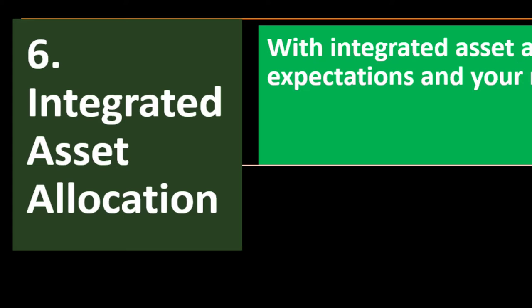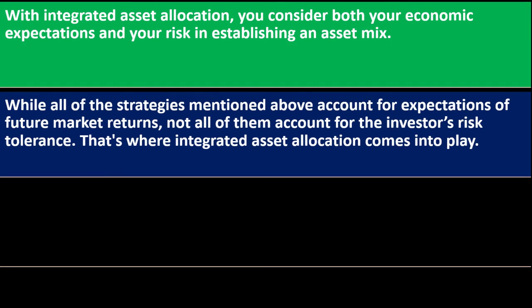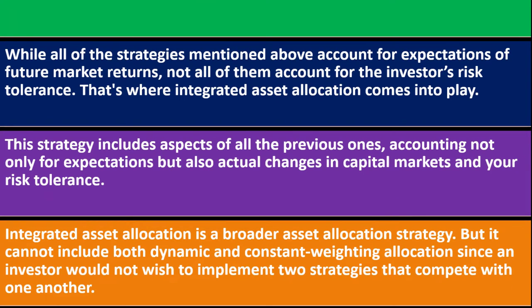Number six: integrated asset allocation. With integrated asset allocation, you consider both your economic expectations and your risk in establishing asset mix. While all of the strategies mentioned above account for expectations of future market returns, not all of them account for investors' risk tolerance — that's where integrated asset allocation comes into play. This strategy includes aspects of all previous ones, accounting not only for expectations but also for actual changes in capital markets and your risk tolerance. Integrated asset allocation is a broader strategy, but it cannot include both dynamic and constant weighting allocation since an investor would not wish to implement two strategies that compete with one another.